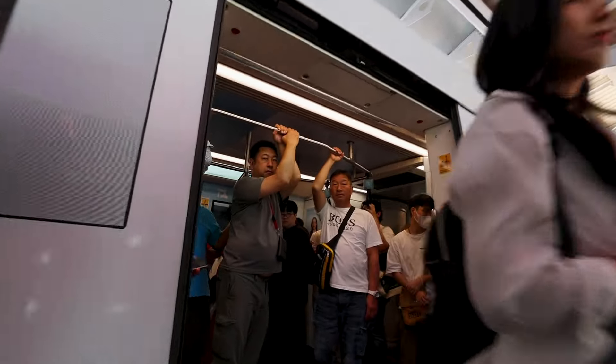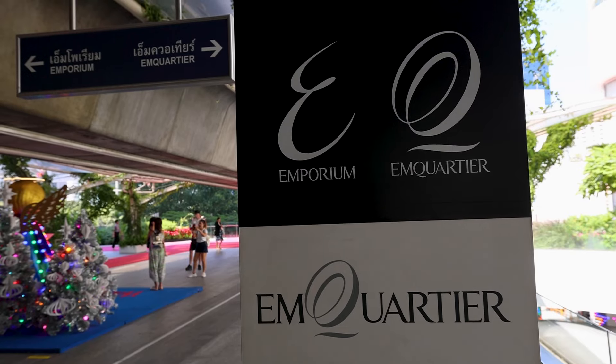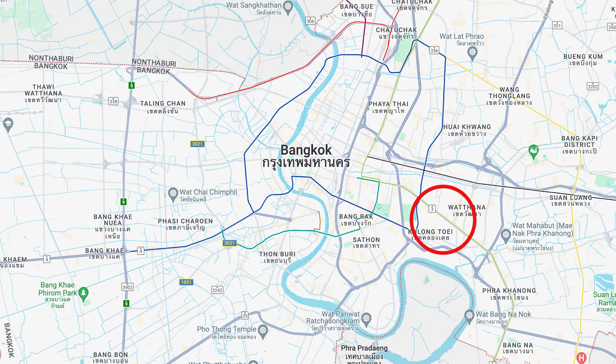We are one stop east of the Asok BTS stop at the Phrom Phong BTS stop, which could be the epicenter of Bangkok shopping — though those who prefer area two in this video would strongly disagree. Off the sky train stop you enter into the M District. We're at the eastern end of the Sukhumvit area, and this area has several different malls. The first was established here in 1997.